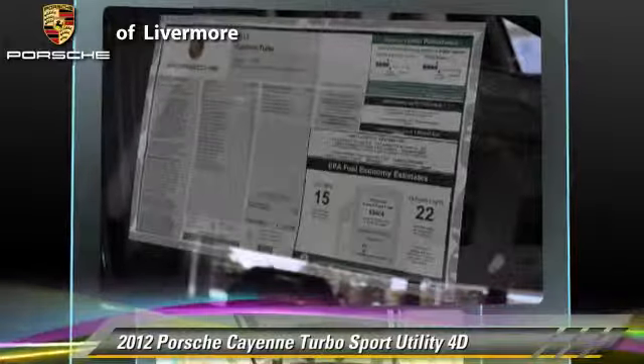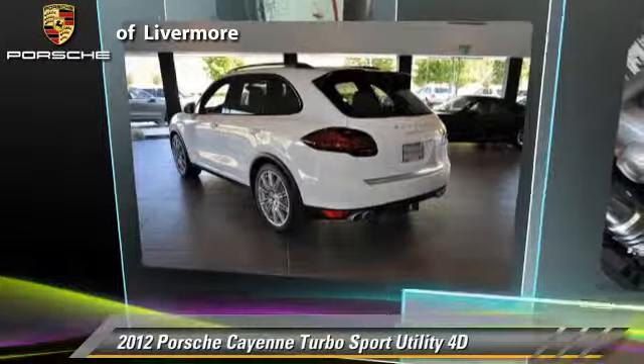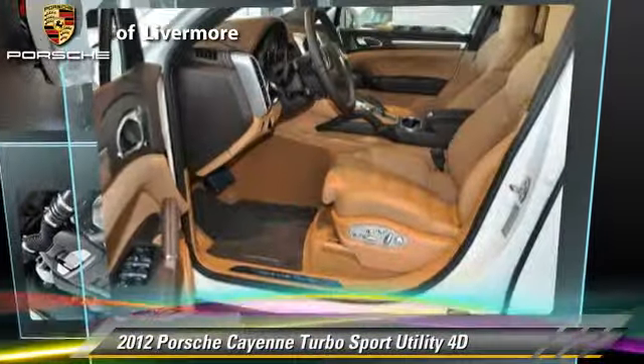Comfort and convenience features include a navigation system, Bluetooth wireless, and DVD entertainment system. Give us a call to schedule your test drive today.